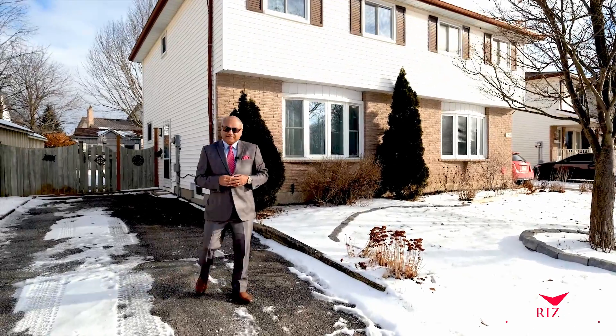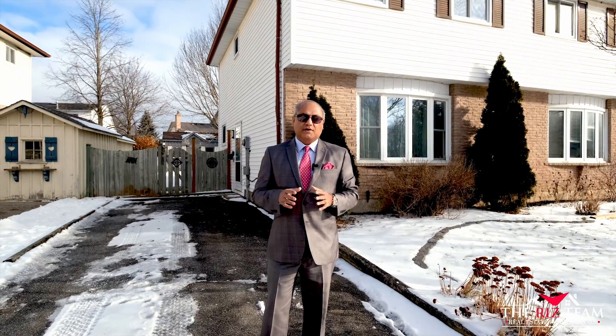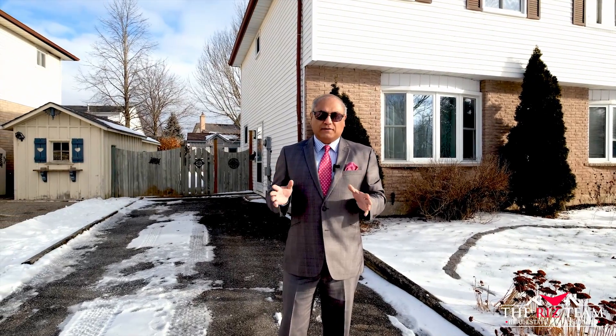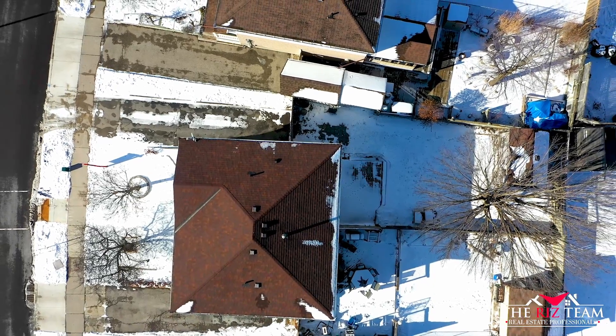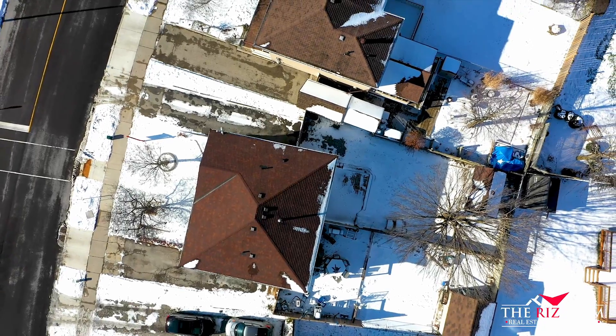Hi everyone, Riz from the Riz team, excited to be here in the Lakeshore North area of Waterloo with our newest listing on North Lake Drive. This fully renovated semi is just for you — it offers a new kitchen and a deep fenced yard. Let's go on inside so I can show you the many reasons why this could be your next home.